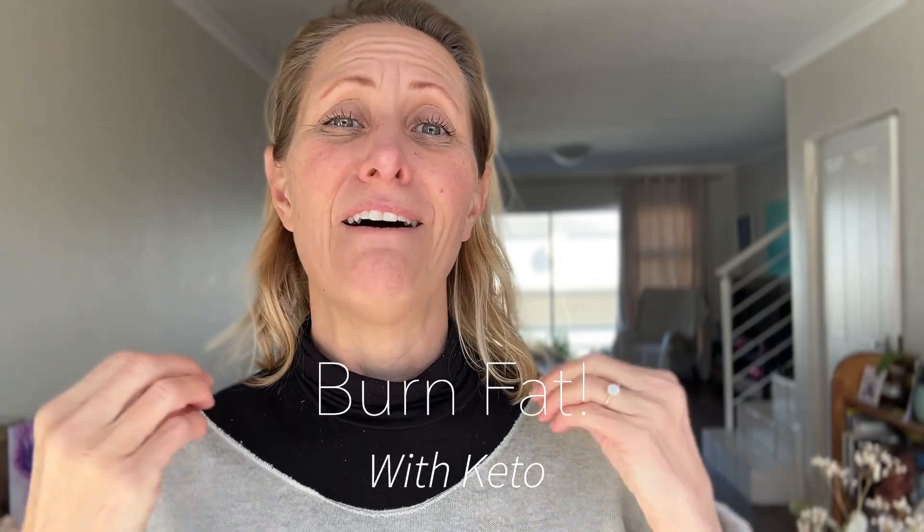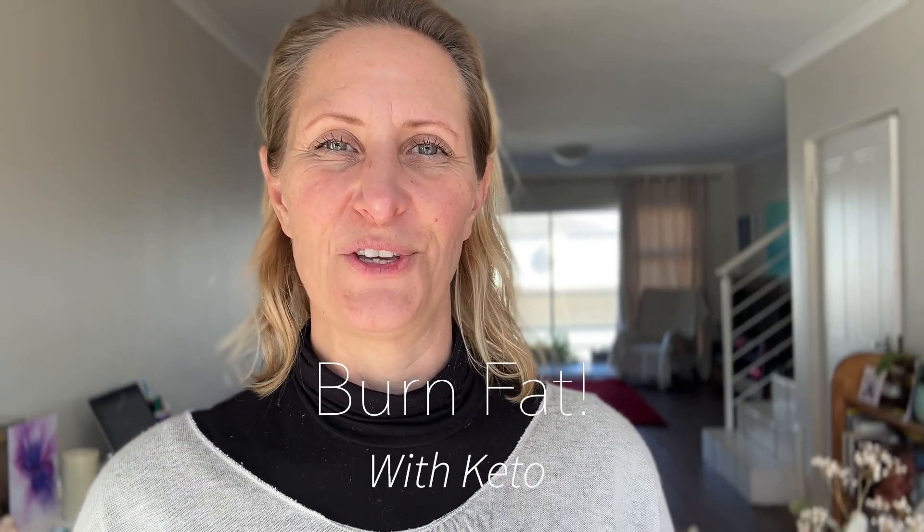For anyone interested in burning fat, this is the video for you because I'm going to explain what I do to burn fat. We are either in sugar burning, where we're using sugar — glucose in our blood — for energy for our cells and our mitochondria, or we're burning fat.